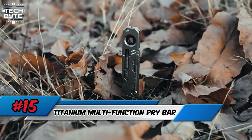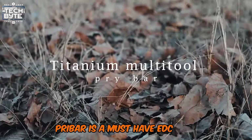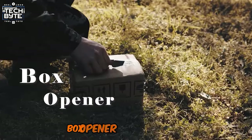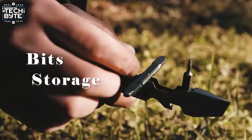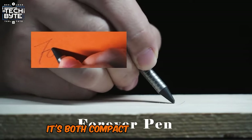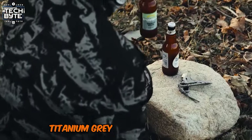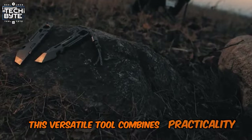Number 15: Titanium Multifunction Prybar. The Titanium Multifunction Prybar is a must-have EDC tool crafted from durable titanium alloy. It boasts an array of features, including a pry bar, flathead and phillips screwdrivers, box-opener, wire stripper, window breaker, ruler, and three sizes of hex wrenches. At just 4.5 inches long and weighing only 2.5 ounces, it's both compact and lightweight, perfect for on-the-go use. Its ergonomic design ensures a comfortable grip, and it's available in two sleek colors: titanium grey and tactical black. Ideal for daily tasks and emergencies, this versatile tool combines practicality with style.